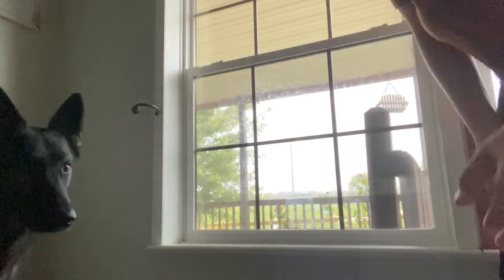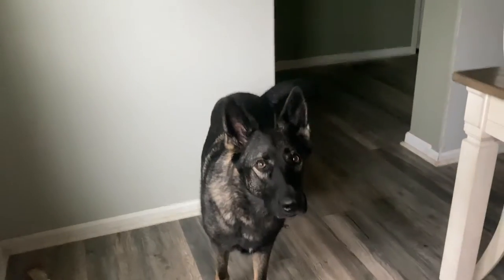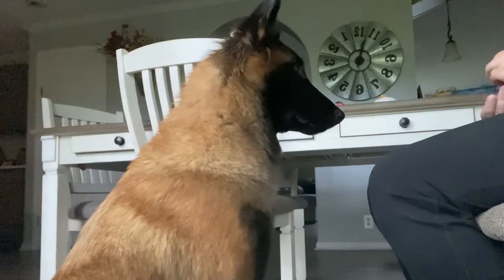Good girl! Even just five-minute training sessions like that help a lot. With it only being five minutes long, you can do that three to four times a day, and not only will that help a lot with their obedience, but help a lot with calming their brain down in the house.